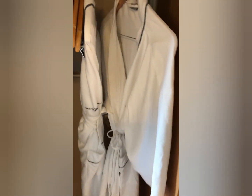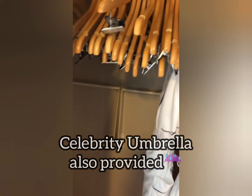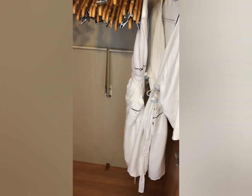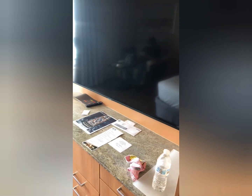Now we're going to view the closet. Celebrity gives you robes and an umbrella for your use while on the ship. Do not take the robes home, otherwise they will charge you for it. It had plenty of hangers, which was good at least in my cabin.